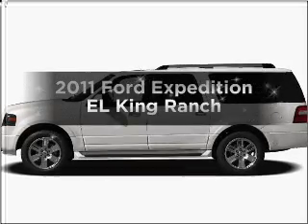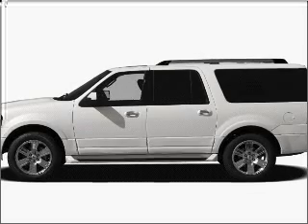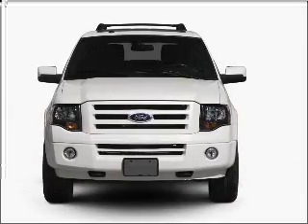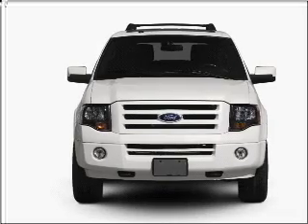Check out this 2011 Ford Expedition EL. If you're looking for a first-rate auto, this one could be yours today. With a powerful 8-cylinder engine that responds smoothly to its 6-speed automatic transmission,